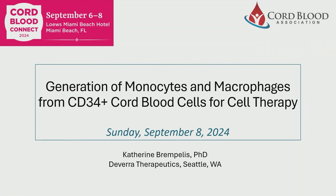Introducing our next speaker, Katie Brumpolis from Devera Therapeutics. She's going to give us a really interesting talk on generation of monocytes and macrophages from CD34 cord blood cells for cell therapy. Hi everyone, I'm Katie Brumpolis, and I'm going to talk to you today about Devera's platform for generating myeloid cell therapies from cord blood units.